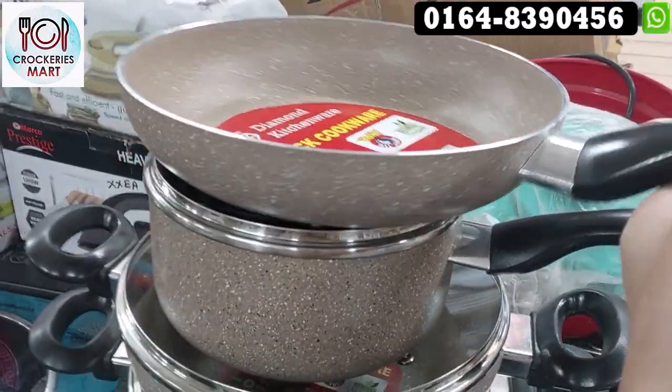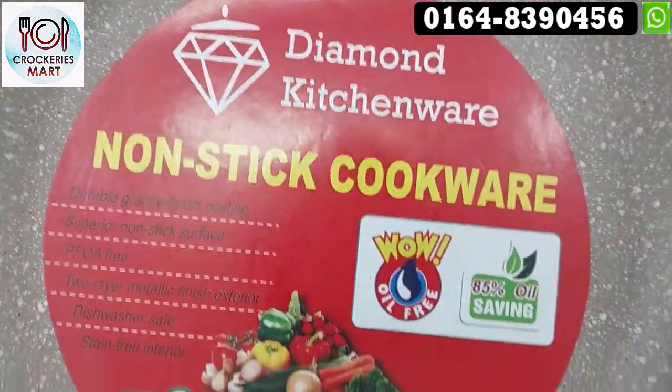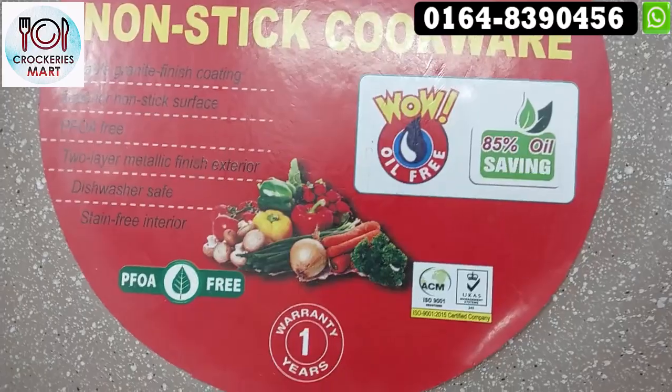Hello! The cooker is very hot and nice. We are now making a non-stick. It's a diamond cooker. It's a non-stick.